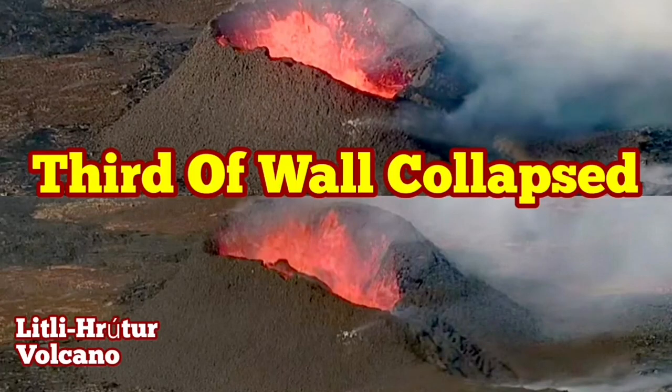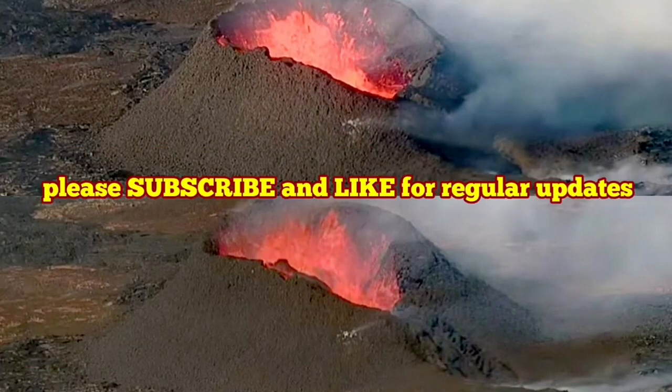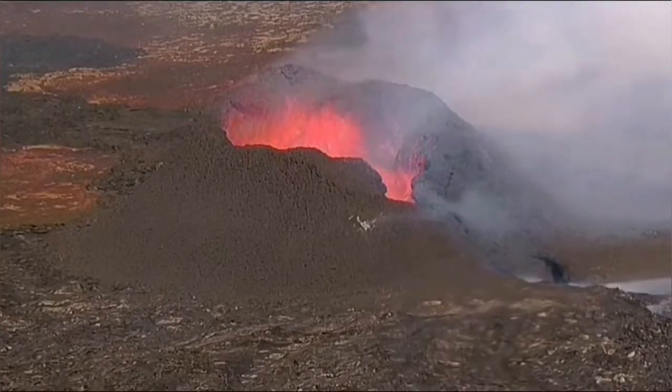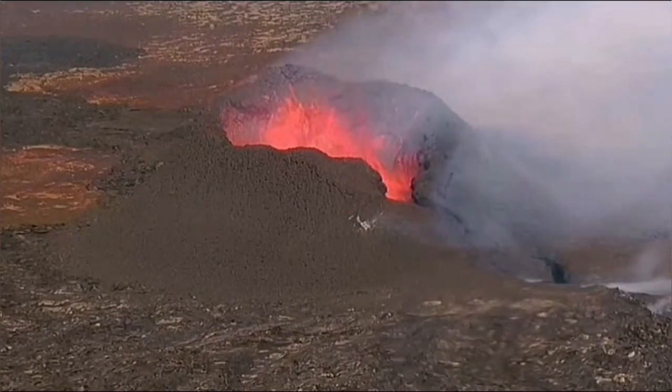Today we had one-third of the wall of the Littli Krotor volcano collapse. This is the wall around the rim of the crater. The length of this crater is now 90 meters, and the height of it is around 35 meters.